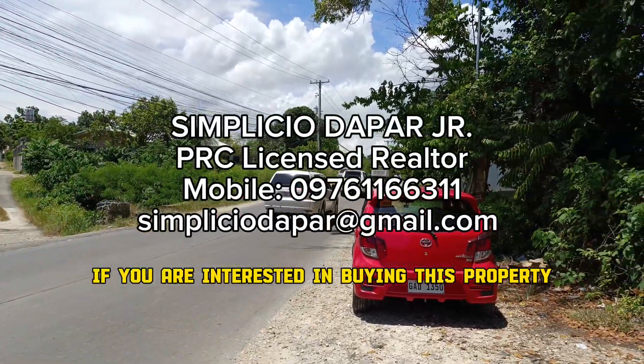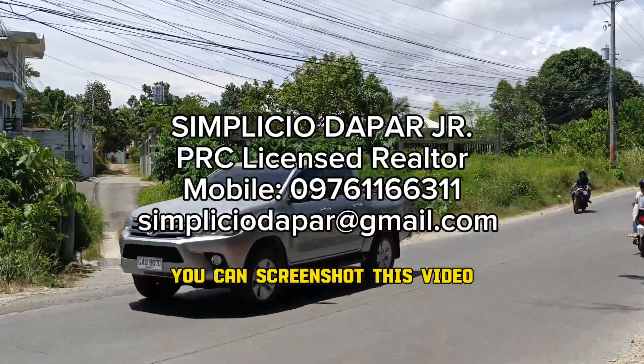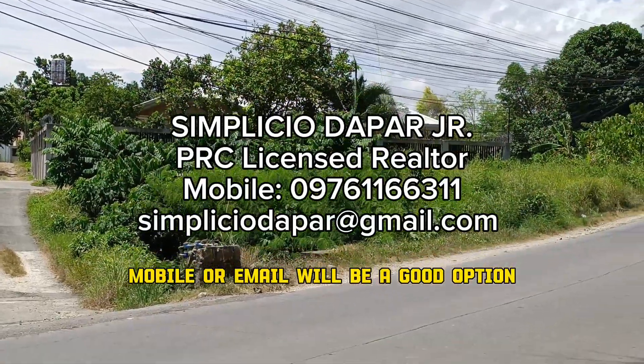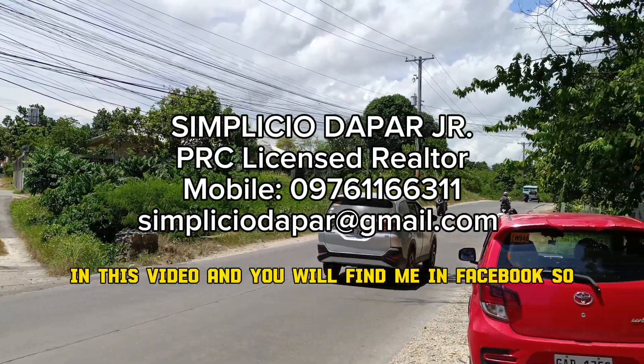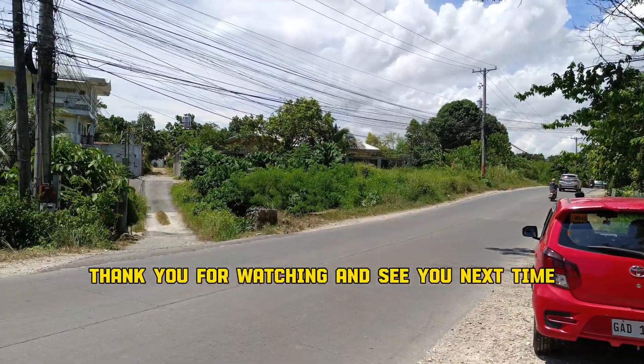So if you are interested in buying this property, contact me using the details shown — you can screenshot this video. Mobile or email would be a good option. You can also reach me on Facebook — just type my name as shown in this video and you will find me. Thank you for watching and see you next time.